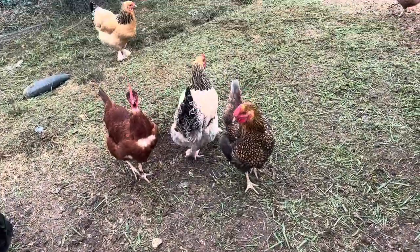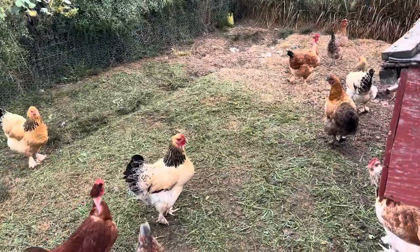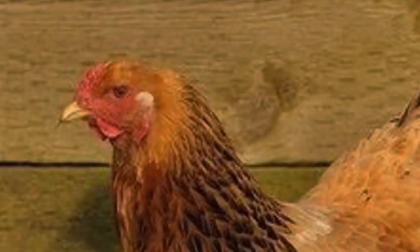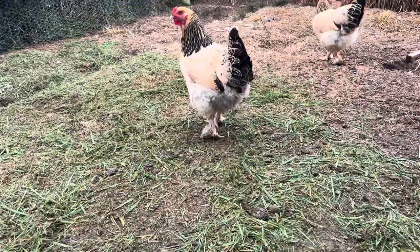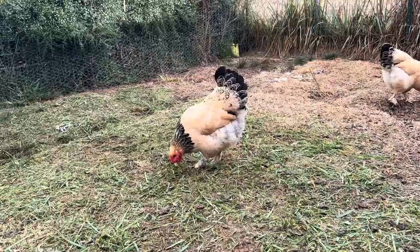First up, we have the Buff Brahma. She's right there and there, and they're so good for cold. As you can see, their comb is very close to their head, which means they are immune to frostbite. And as you can see, they are really, really fluffy, and they have feathers on their feet, which is another plus.